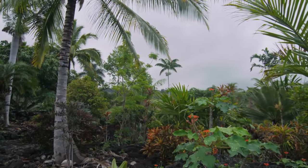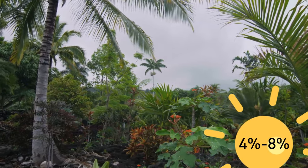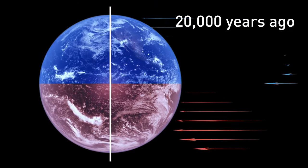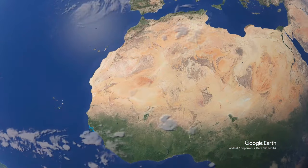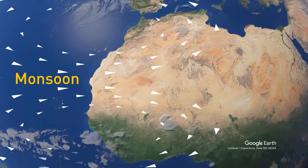During the time of the green Sahara, the Earth received between 4 and 8% more sunlight than it does today. When the Earth tilted about 20,000 years ago, the northern hemisphere received more direct sunlight, which affected humidity levels in the region. As the northern hemisphere got warmer, this affected monsoon activity — more specifically, the West African monsoon.